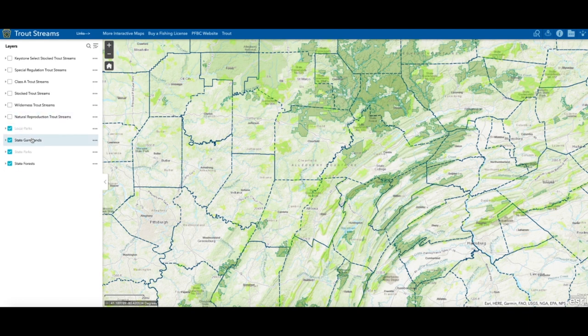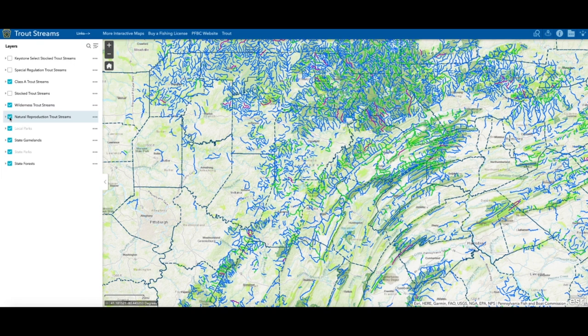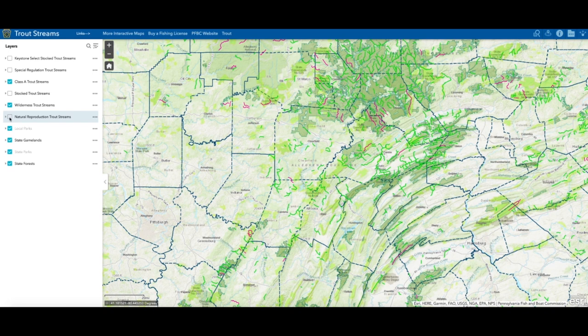On the left column you'll see the different types of park lands — we're going to leave all those highlighted. That will show us the green areas we're looking for as public lands. Public lands means stream access, so we keep all those highlighted. Now we're also going to highlight the Class A trout streams, which show up in green, and then highlight the wilderness trout streams, which appear in that purplish color. We'll also highlight natural reproduction just to show you how much trout fishing is really around, but right now we're concentrating on wilderness and Class A — those give us the experiences we're looking for. Natural reproduction can be on a lot of private land, and we want to see where we can access with no problems — so that's going to be the purple and green lines.